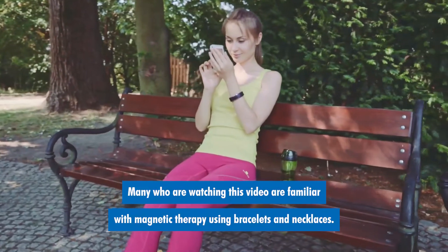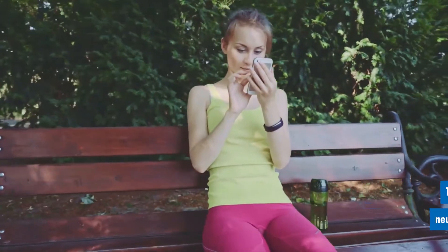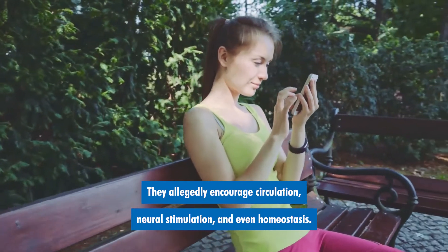Many who are watching this video are familiar with magnetic therapy using bracelets and necklaces. They allegedly encourage circulation, neural stimulation, and even homeostasis.